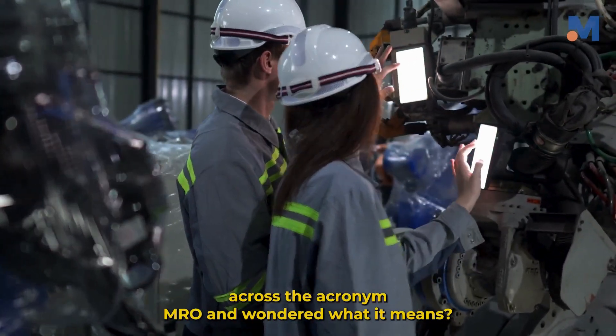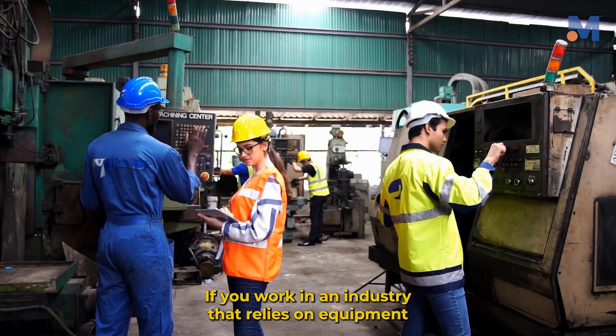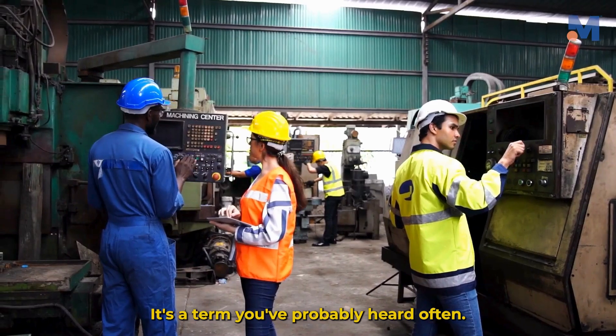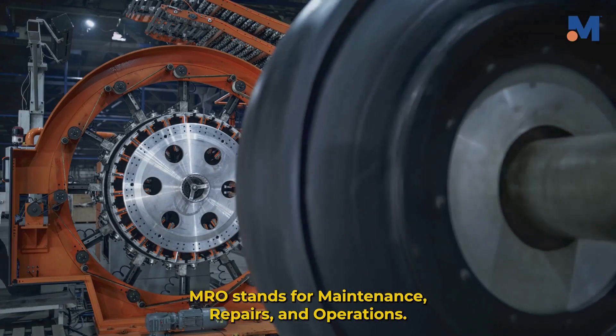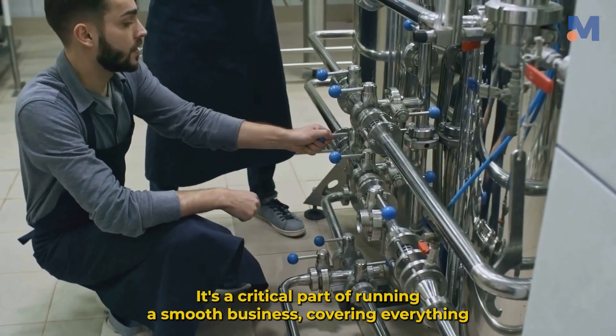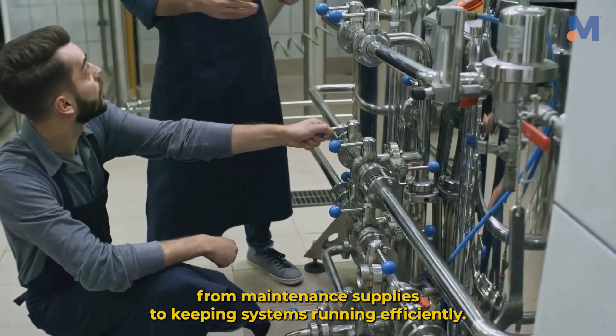Have you ever come across the acronym MRO and wondered what it means? If you work in an industry that relies on equipment, it's a term you've probably heard often. MRO stands for Maintenance, Repairs and Operations. It's a critical part of running a smooth business, covering everything from maintenance supplies to keeping systems running efficiently.